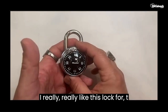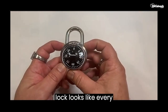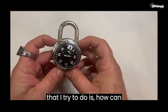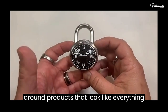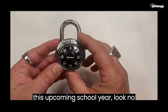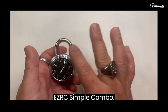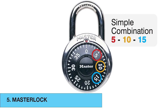I really like this lock for this main reason: this lock looks like every other lock, right? One thing I try to do is find products that look like everything else. So when looking for a portable lock this upcoming school year, look no further than the Master Lock 1525 EasyRC Simple Combo. The link will be below. Take a look at this particular lock, because I think you will be happy.